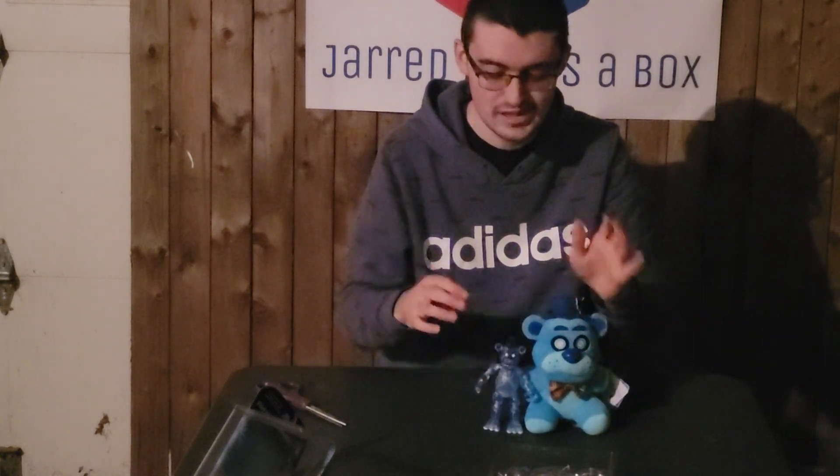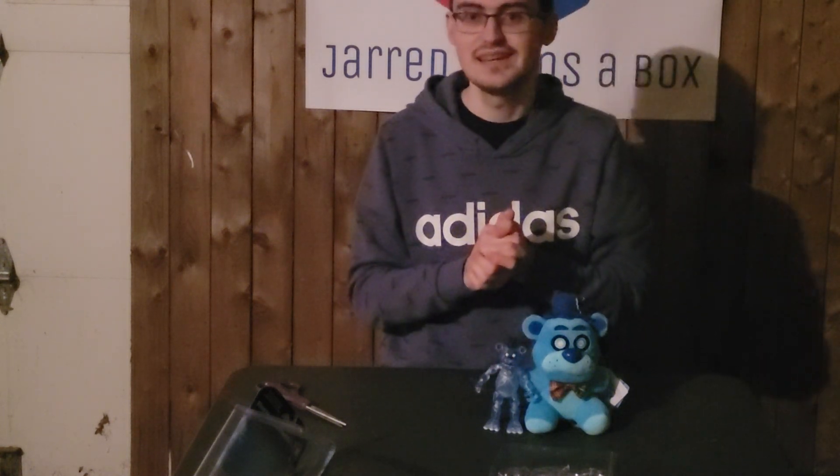Hey guys, that is going to do it for today's episode of Jared Opens a Box. Hope you guys enjoyed. If you did, don't forget to like, comment, and subscribe, and I will see you all in the next one. Peace out, everybody.